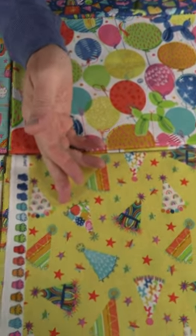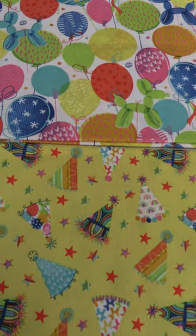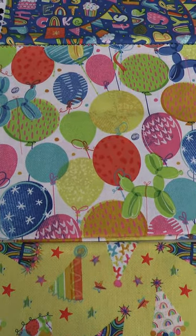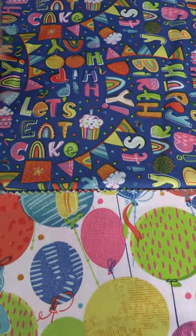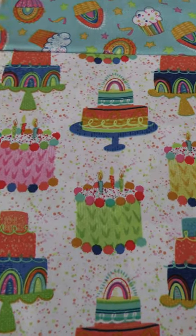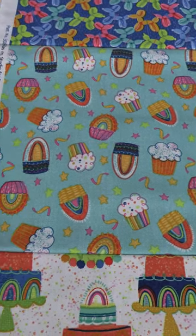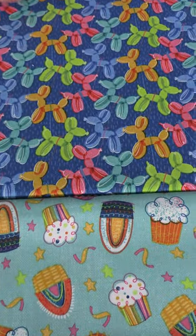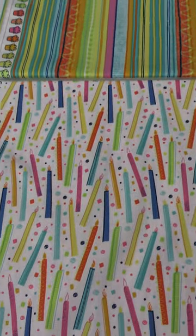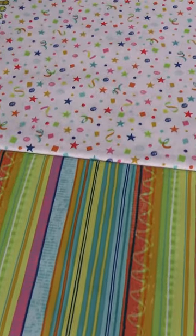It's a 10-skew collection. Starting on the yellow ground, it has the same design as on the panel border with party hats and little stars. Then we go to balloons, and dog balloons. Then the happy birthday words: 'Happy Birthday,' 'Let's Eat Cake,' 'Hip Hip Hooray.' Then a white ground with little confetti dots and cakes. Then a greenish blue textured ground with cupcakes, rainbows, confetti, and little stars. Then dog balloons on the blue ground, followed by three blenders: one on white with candles and confetti, a fun stripe great for binding, and confetti on a white and pink dotted ground.